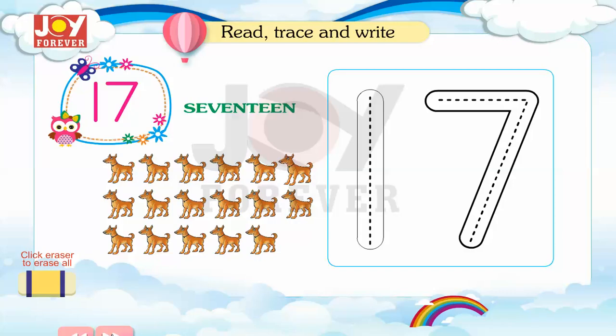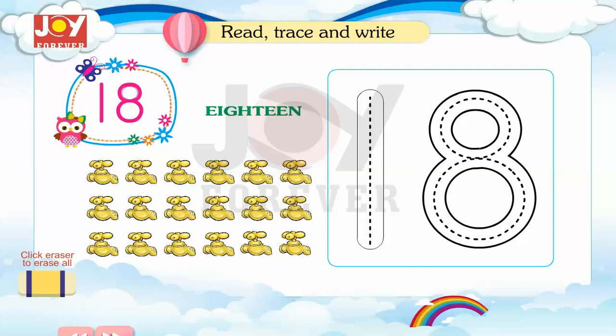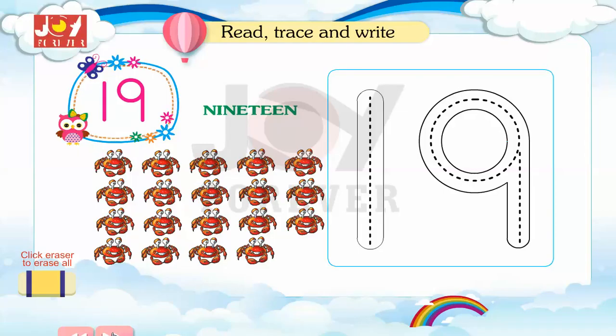17. Read, trace and write. 18. Read, trace and write. 19. Read, trace and write.